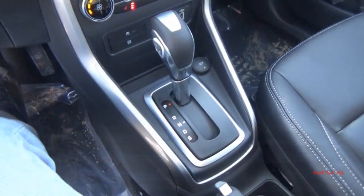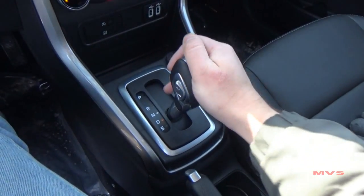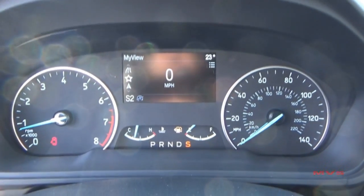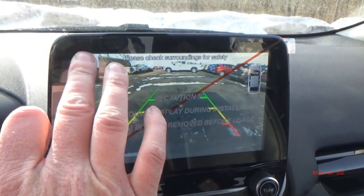The EcoSport is driven through the 6-speed automatic PowerShift dual-clutch transmission with the SelectShift Manumatic shifting feature. Once in reverse, the rear backup camera is displayed.